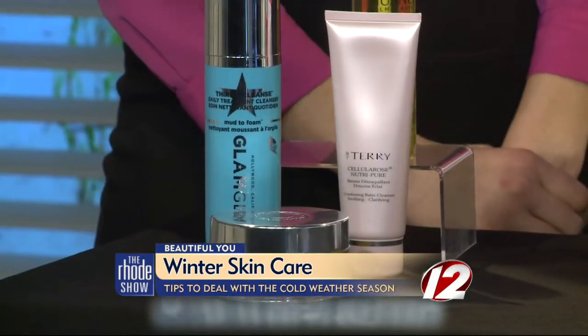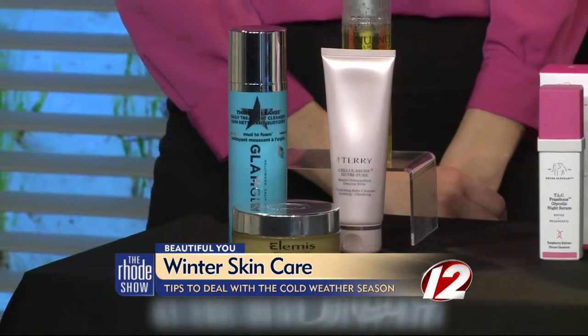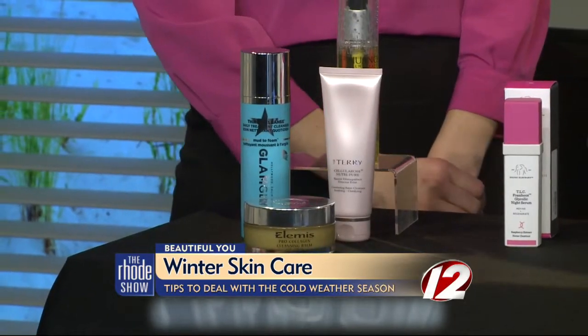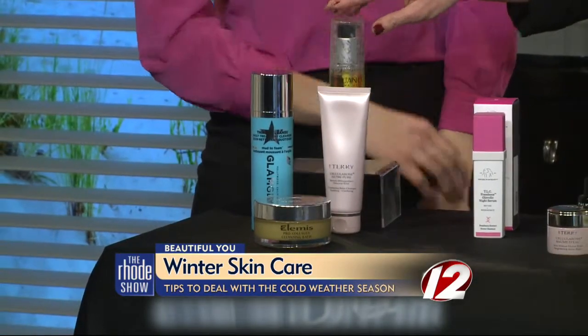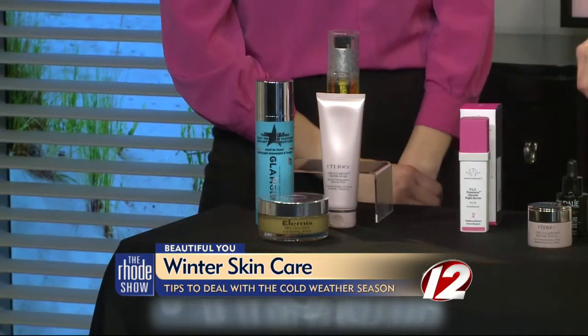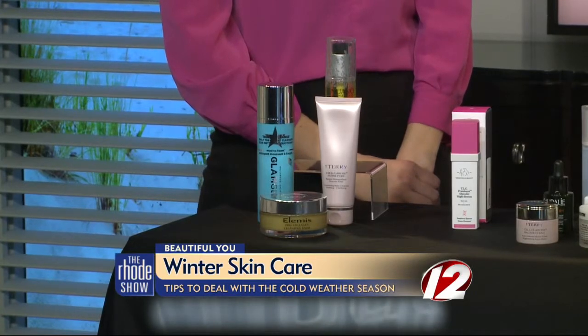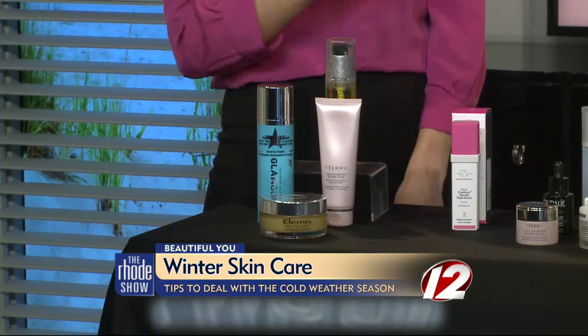We're going to start down here with cleansers. What's really important this time of year is to really baby your skin. You still want to cleanse, exfoliate, and moisturize, but you just want to be really gentle while doing it. I'm really loving the cleansing oils and balms that are out right now. This is the new facial oil by Salma Hayek's line Nuance, available at CVS. You just want to take a little bit and massage it into your dry skin, then press a warm washcloth gently and wipe it off.